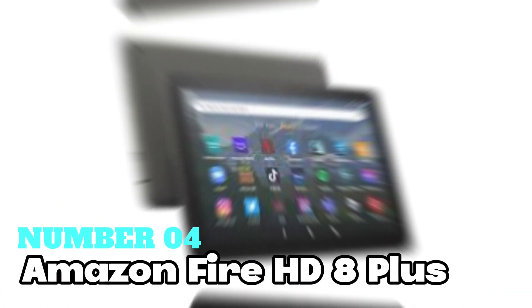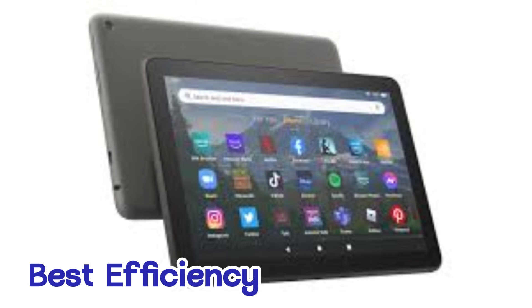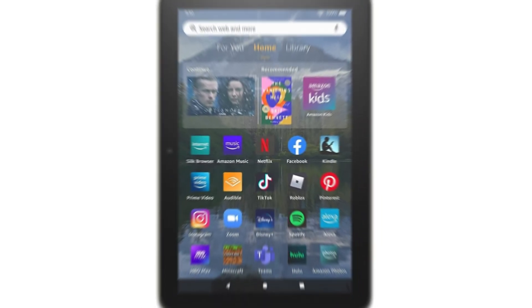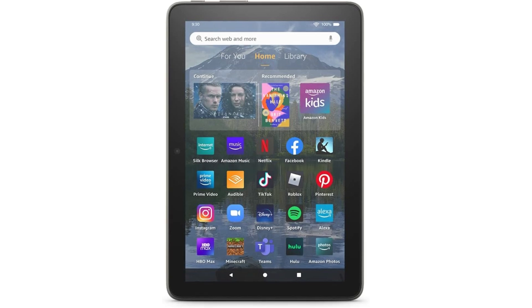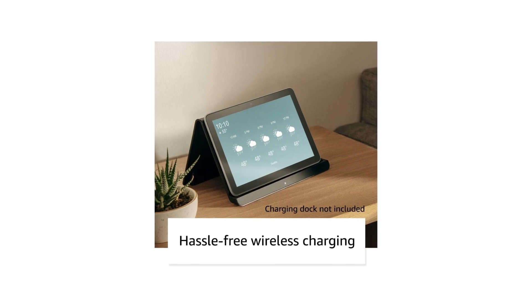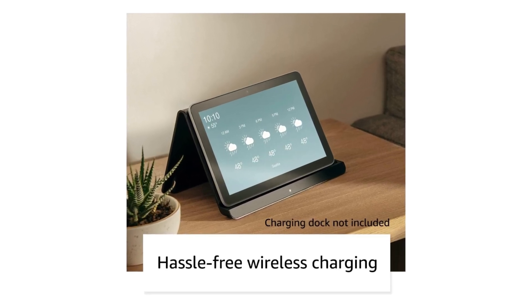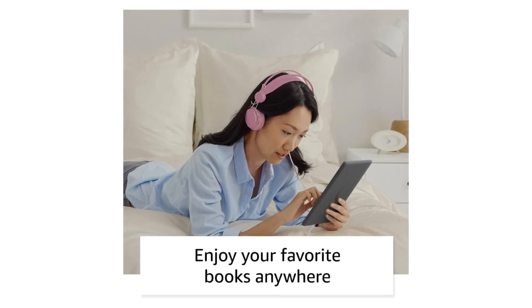Number 4: Amazon Fire HD 8 Plus. Looking for the best efficiency? Consider this one. It's like the Fire HD 8, but with some extra perks. You'll get wireless charging, a 9W power adapter, and more RAM for smoother performance. Plus, it's thinner and lighter than before, with a tougher glass screen for added durability. With its enhanced hexa-core processor, this tablet is super fast and responsive, perfect for multitasking.